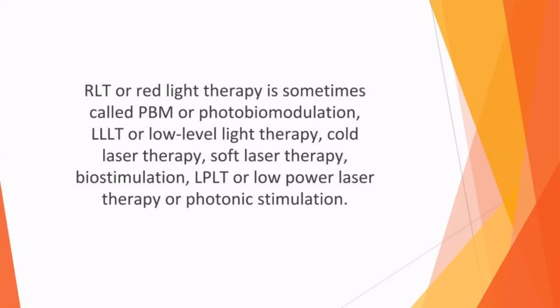RLT, or red light therapy, is sometimes called PBM or photo biomodulation, LLLT or low level light therapy, cold laser therapy, soft laser therapy, biostimulation, LPLT or low power laser therapy, or phototronic stimulation. There are several kinds of RLT with both medical and beauty applications.